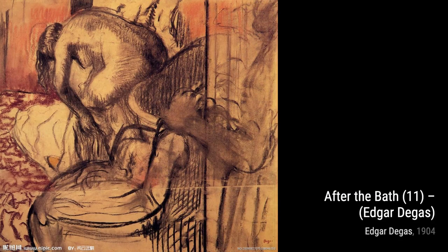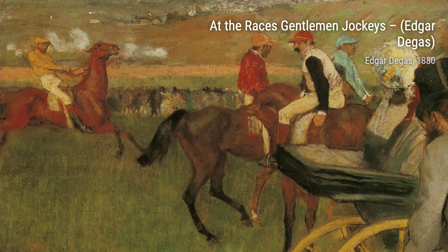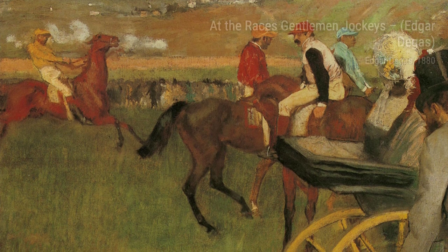In Violinist, Study 4, The Dance Lesson, Degas explores the connection between music and dance, inviting us to appreciate the harmony and rhythm that exists between these two art forms.